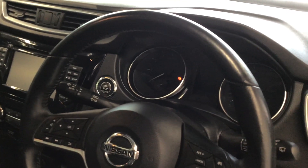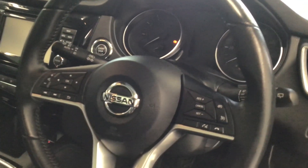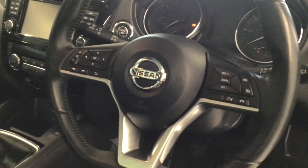For the cockpit we have push to start, auto lighting, cruise control and speed limiter.